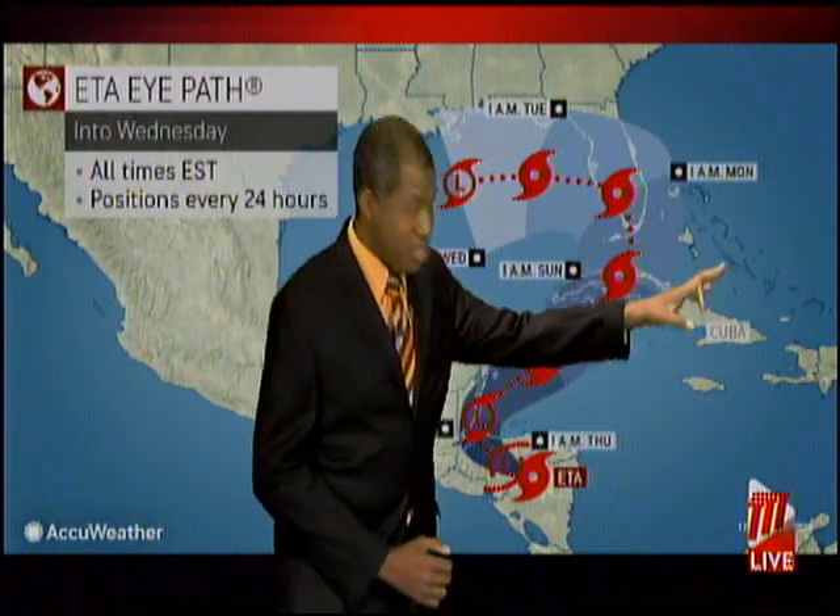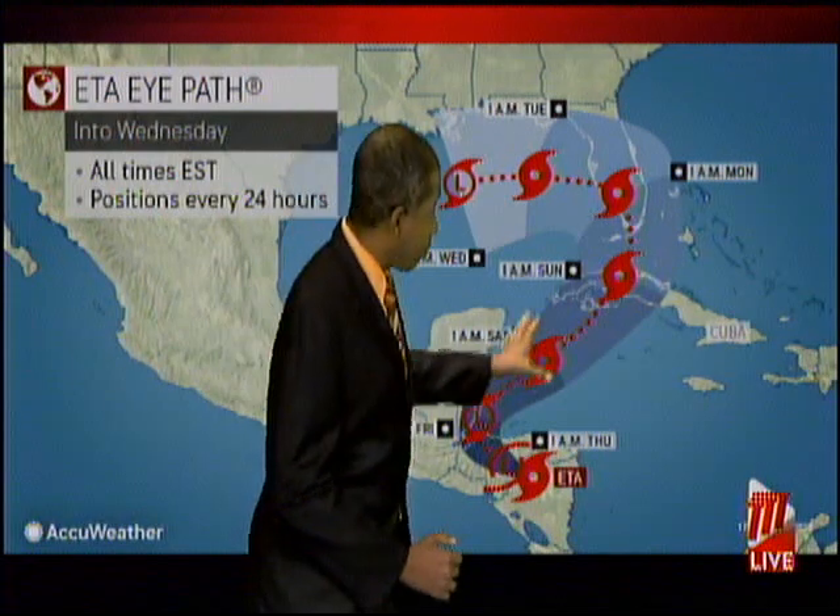Parts of Jamaica are also being affected, and there's an old frontal system just towards the north of Cuba. The outflow from ETA is causing instability around the Cayman Islands and Jamaica, and that will likely linger over the next few days.